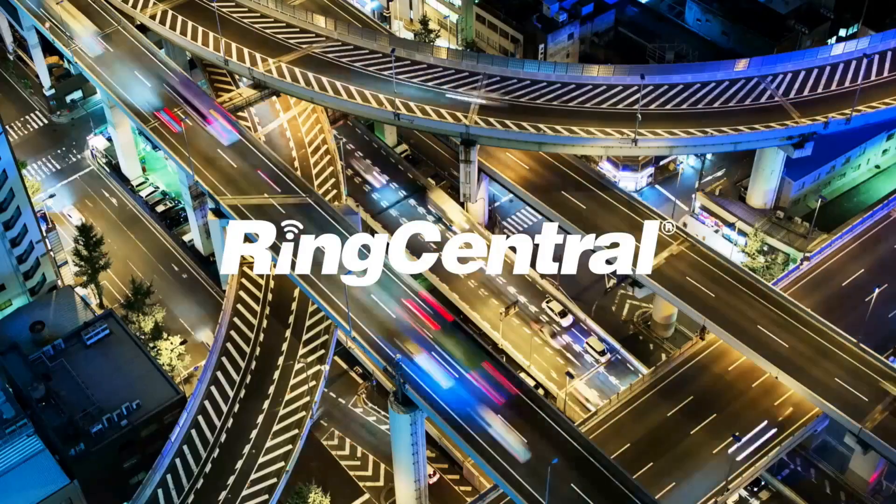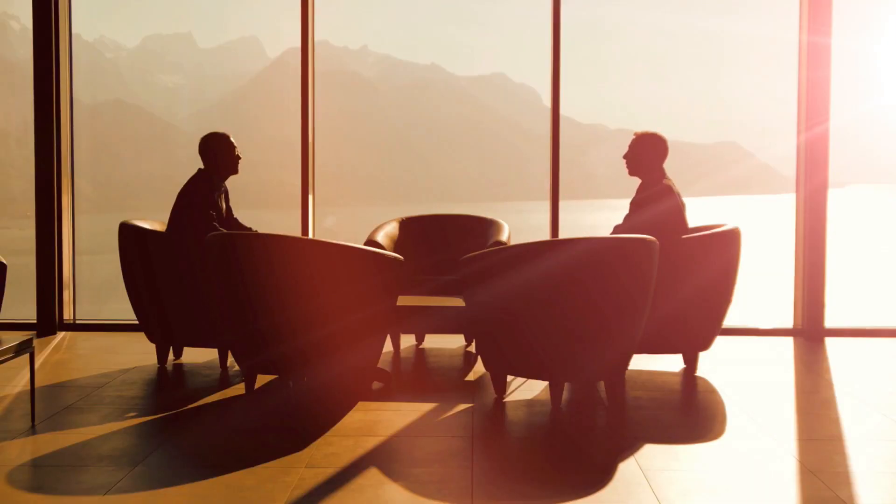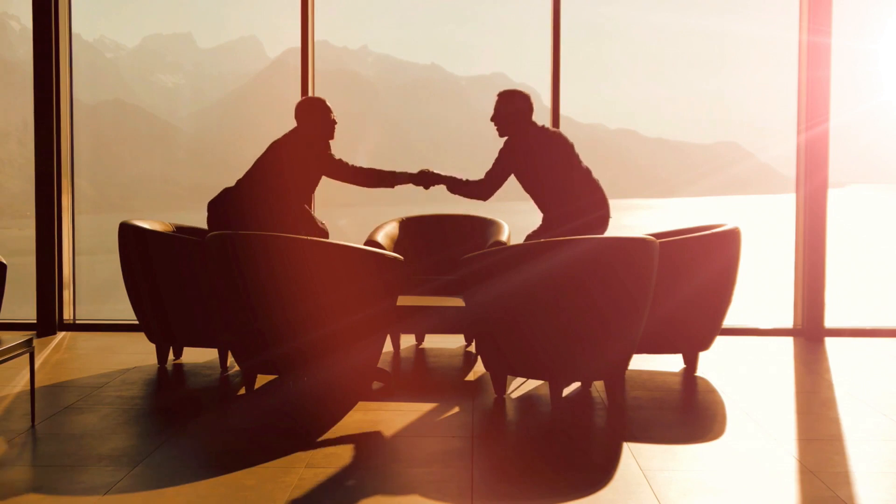Say hello to RingCentral. This easy-to-use and managed solution satisfies all of the communications and collaboration requirements of all of your users, in all of your locations, across your entire organisation.